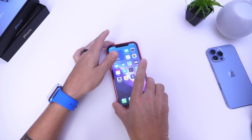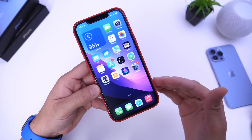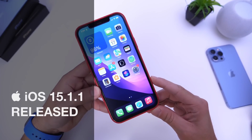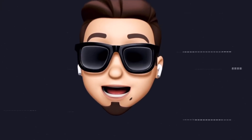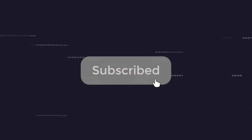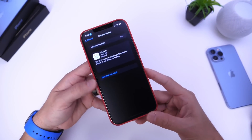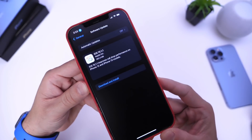As expected, Apple has released another software update to the general public without any beta testing. In this video we're going to take a look at the anticipated iOS 15.1.1. There is a catch. If you'd like to stay up to date with the latest iOS news and Apple software updates, don't forget to subscribe and turn on notifications. If you watch this channel, you know we were expecting iOS 15.1.1 to drop before Apple releases iOS 15.2 to the general public.